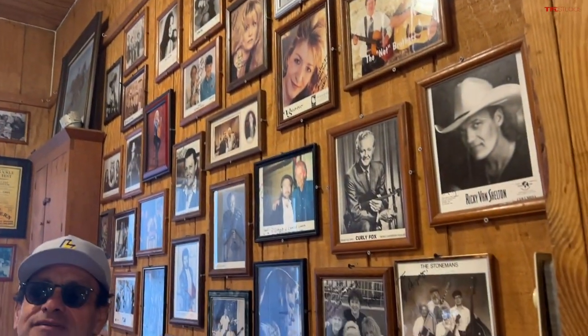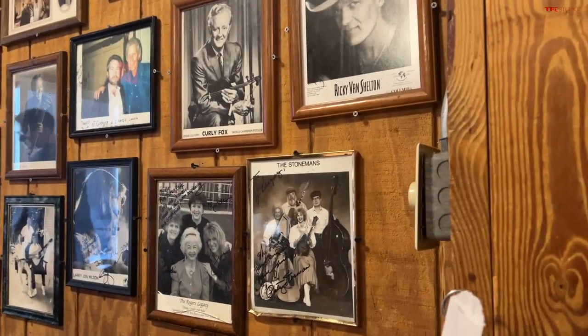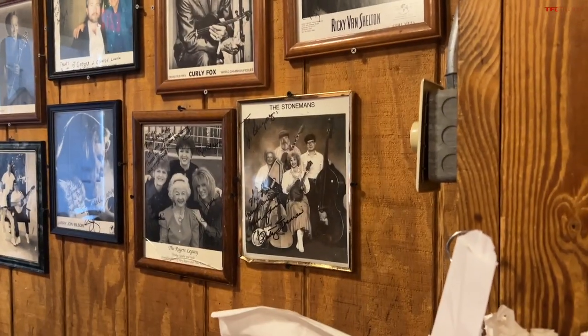Check out all these famous people that came to this restaurant: Ricky Von Shelton, Curly Fox — pretty impressive. There's not a single person on there I recognized, and they're all cut out of a magazine, but they're signed. Look — the Stonemans signed that. Do you remember their last hit single? They haven't had one — that's why.